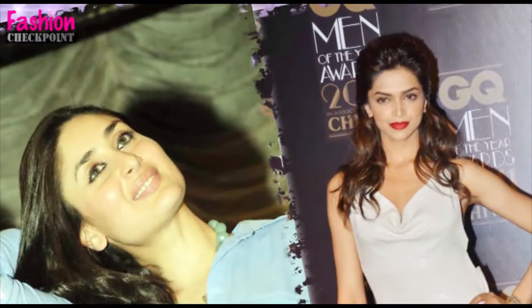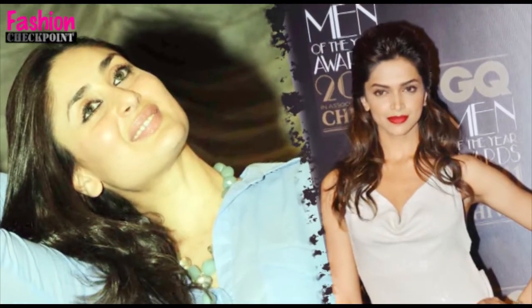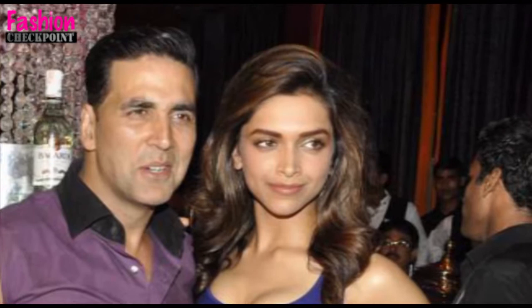If you love the romantic soft look, like this video. Tell us how you'll be wearing your hair this summer — drop in your comments.